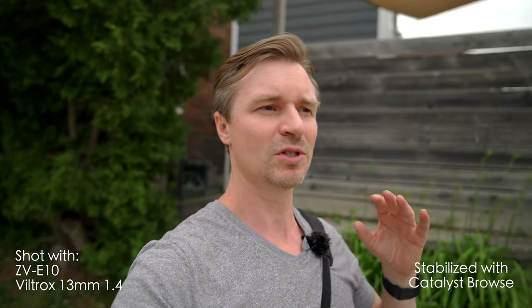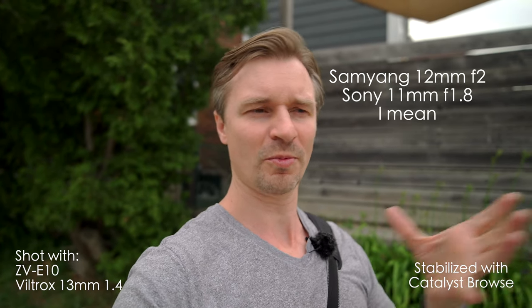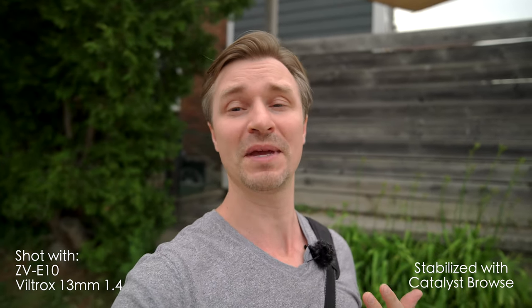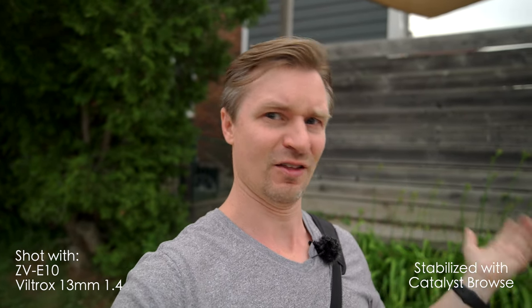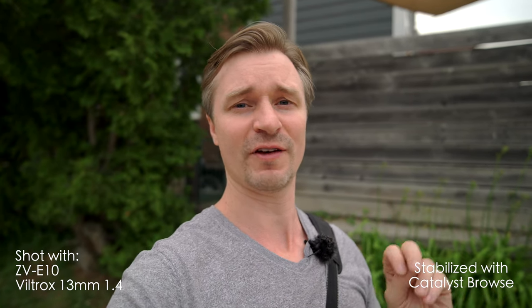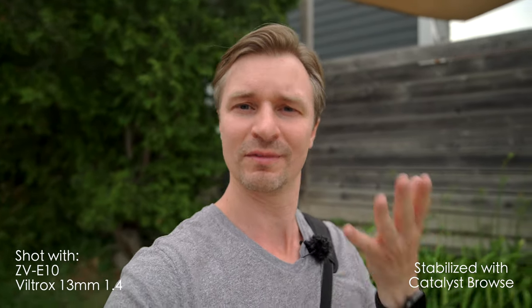I didn't originally expect to use the 13mm here because I was comparing it against the 12 and the 11. But it sits right in the middle between the 11 and the 15, so I can see why people would want it compared to the 16 and the 15. Personally, since I already have the 16, the 13 is enough of a difference that I take it out for vloggy stuff and leave the 16 in the studio.